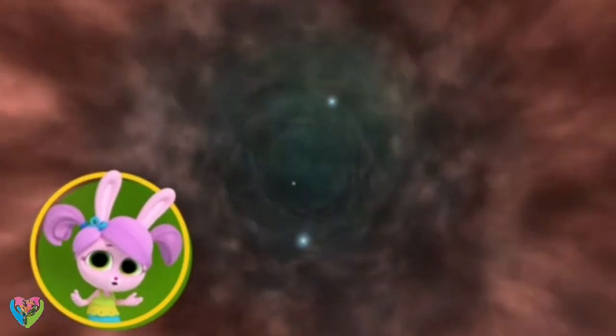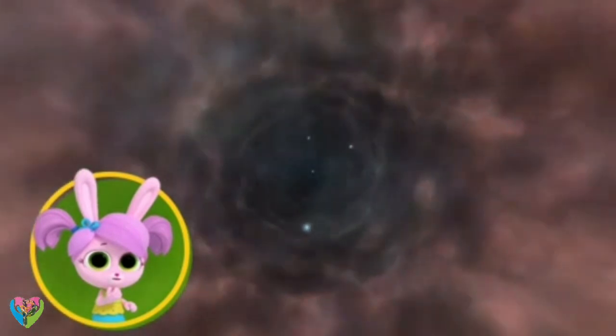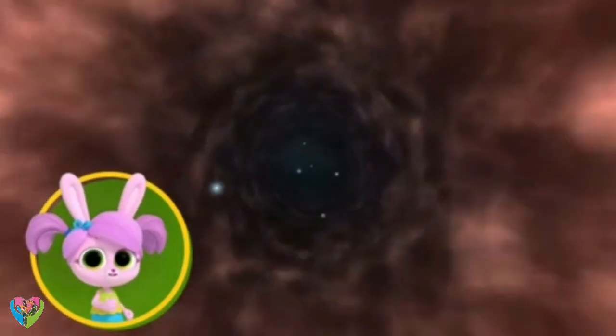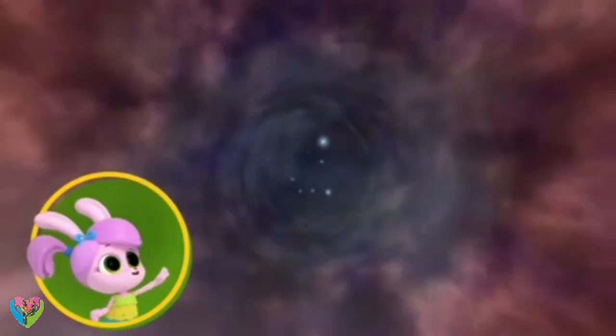Can the Earth be pulled into a black hole? You've got nothing to worry about — our Earth is nowhere near a black hole. I was about to pack my bag and head for another galaxy!